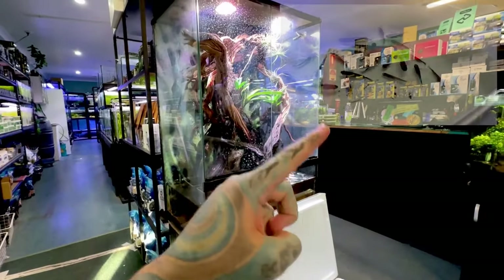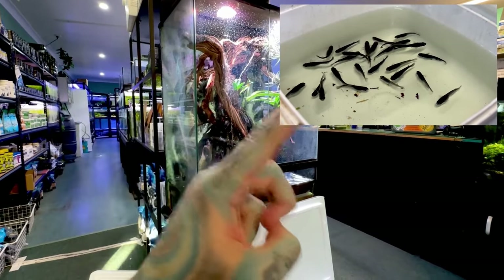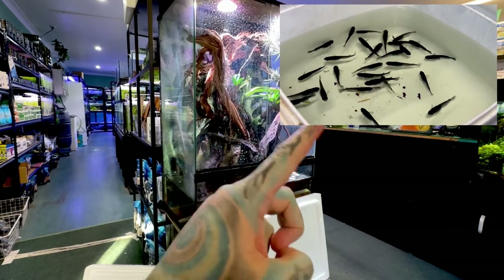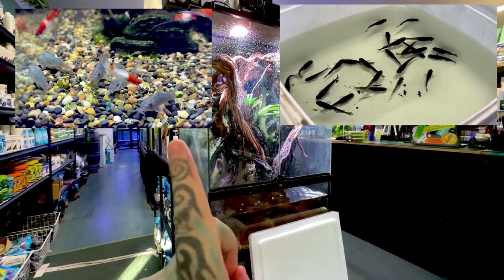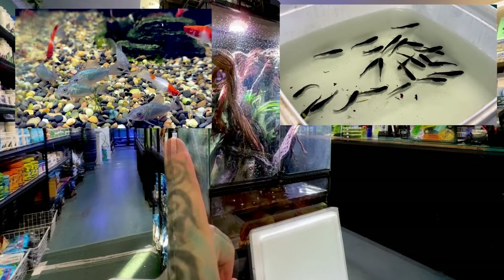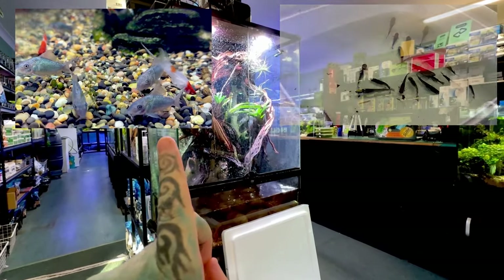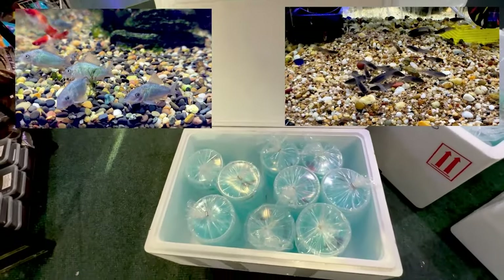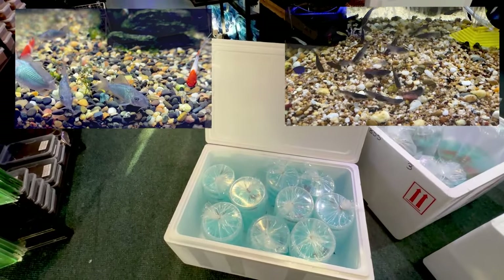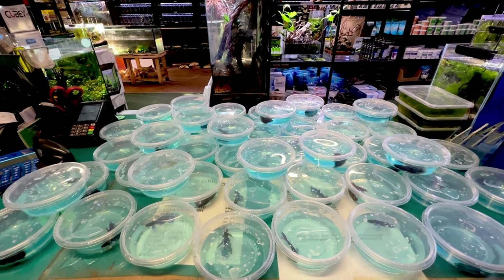We also have some really nice black medakas that I bred myself — if you want some, they're available now in store. Super awesome cold water fish, look how black they are! And we have some brochis cats, or emerald corydoras — they look like corydoras but get a little bit bigger, super awesome, super green, also bred by me. Now we're going to get these out and check out what we've got — there are 50 betta fish in cups!